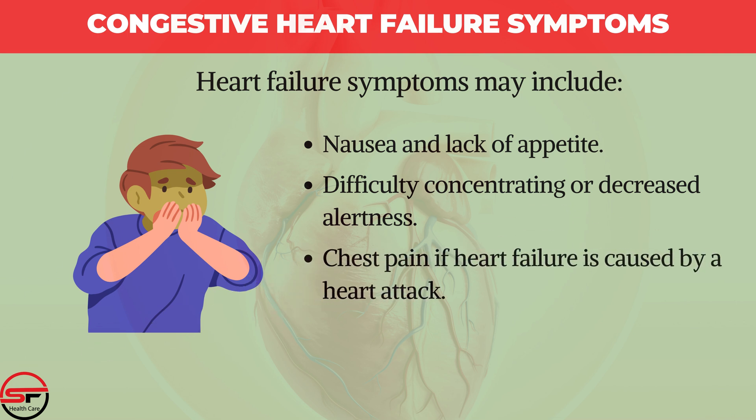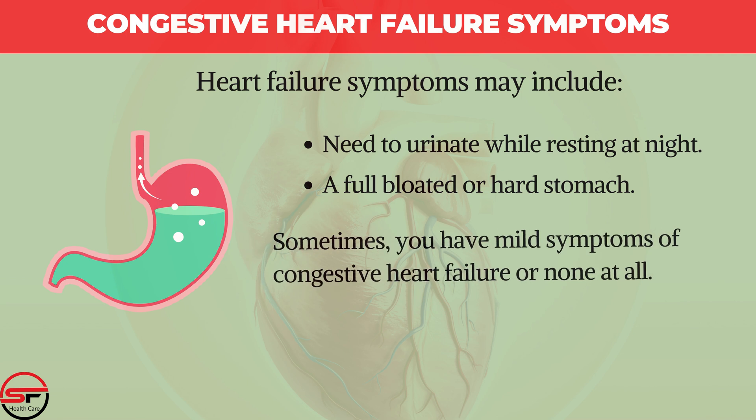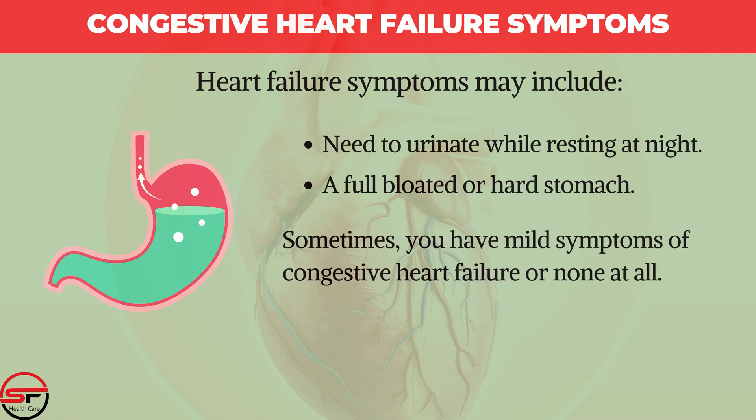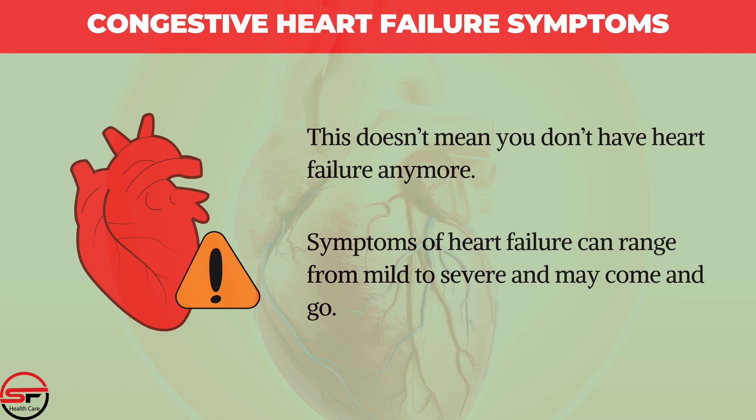Additional symptoms include chest pain if heart failure is caused by a heart attack, heart palpitations, need to urinate while resting at night, and a full or hard stomach. Sometimes you have mild symptoms of congestive heart failure or none at all. This doesn't mean you don't have heart failure. Symptoms can range from mild to severe and may come and go.